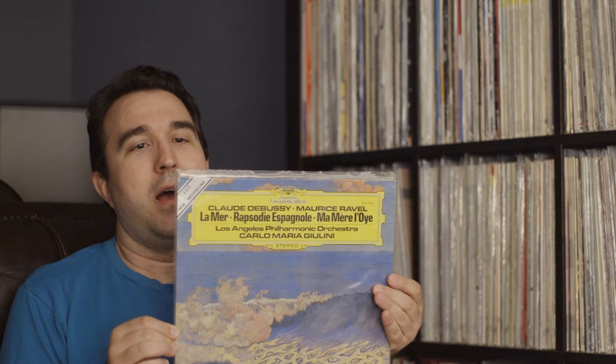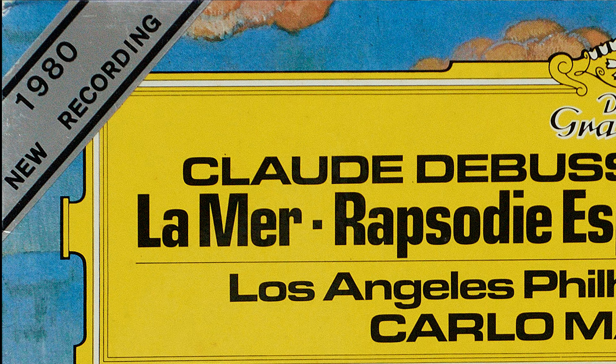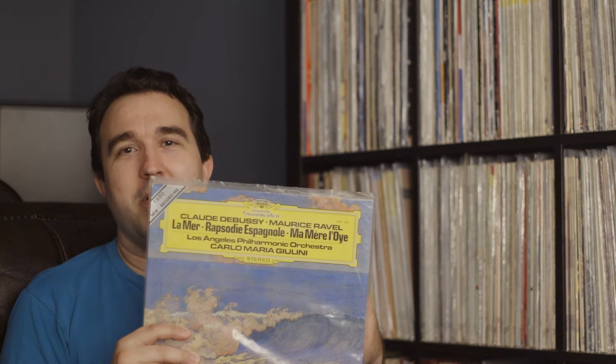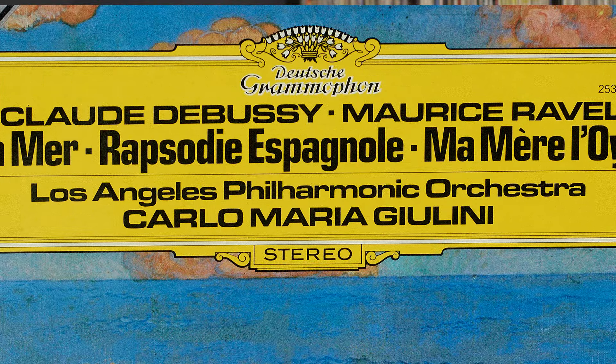Here's a Deutsche Grammophon I picked up. It says in the corner it's a 1980 new recording — the last of the analog era, I thought maybe they pulled it together and made a stunning audiophile disc. What we have is Claude Debussy and Maurice Ravel: La Mer, Rhapsody Espagnole, and Ma Mère l'Oye — the Mother Goose Suite — with the Los Angeles Philharmonic Orchestra under Carlo Maria Giulini.